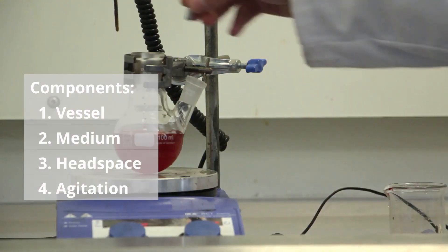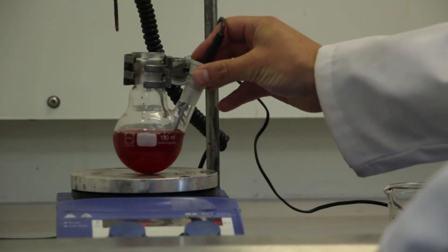At this scale we could use a magnetic stirring bar. We can also add a range of sensors to measure reaction conditions such as temperature, pressure, and pH.